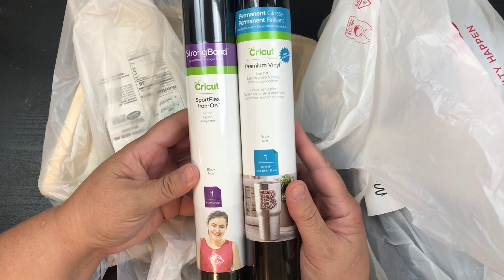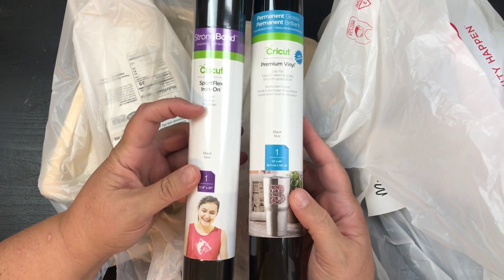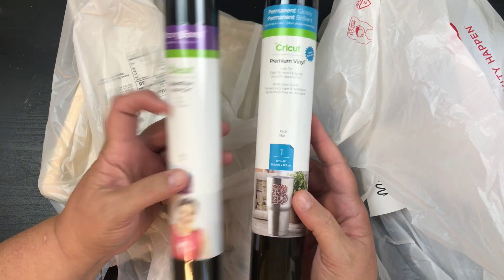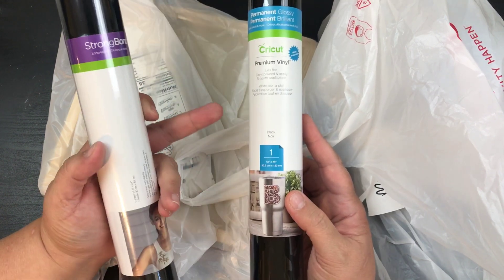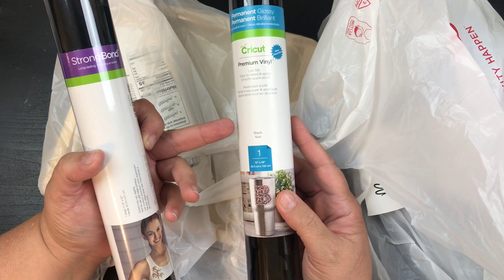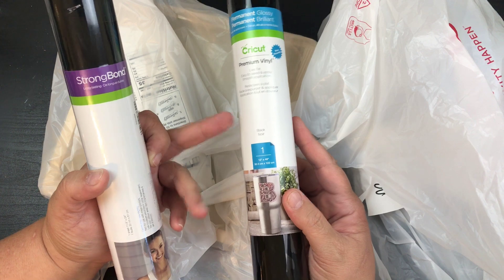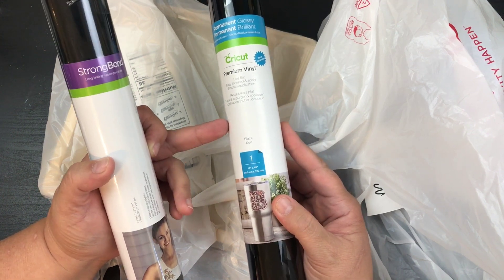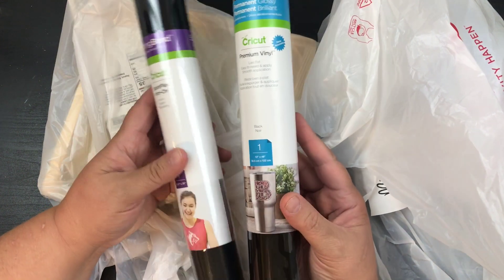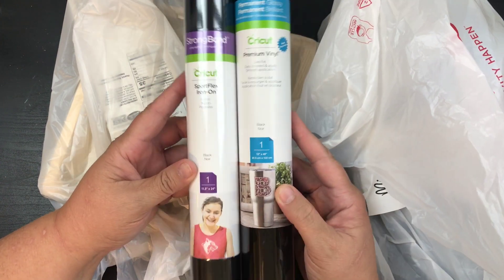I wanted to go out and grab some vinyl. This one I purposely wanted — the sports flex iron-on for an iron-on shirt. And then this one needed to be a premium gloss for a video that I'm going to make on Cricut, and then I'm going to give it to my aunt on the Bijou Baker, so she actually bought this one.